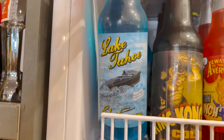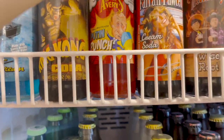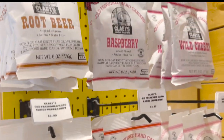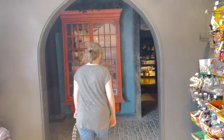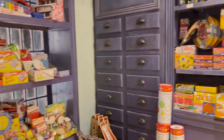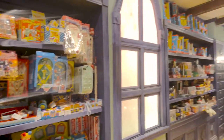As fun as it is to shop through all of the retro candy and drinks, the real fun is in the decor and the theme they have throughout the store. It's not only got a retro theme in the front of the store, but as you go further back, it has more of a Harry Potter, spooky type theme that is still fun without being scary or creepy for the little ones.